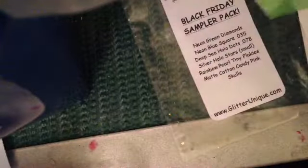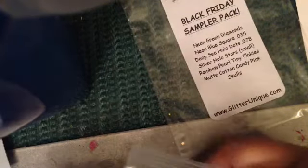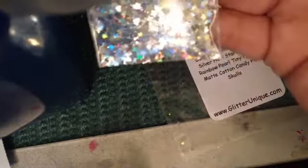These are the neon blue squares and they are 0.035 — these are the sampler packs, which are like the dollar ones. There's a lot in there. It's like a two-by-three bag. We have the neon green diamonds. We have the silver hollow stars, the small ones.